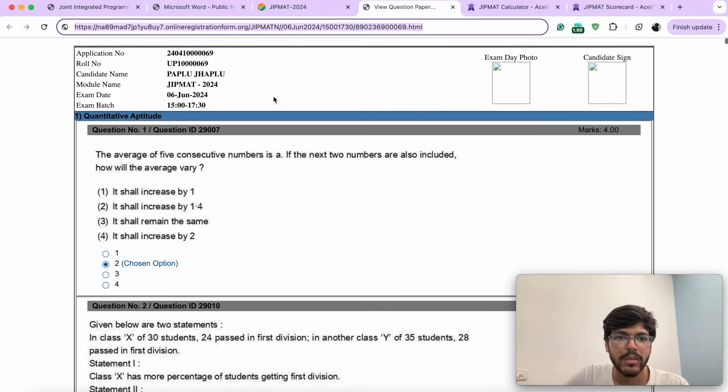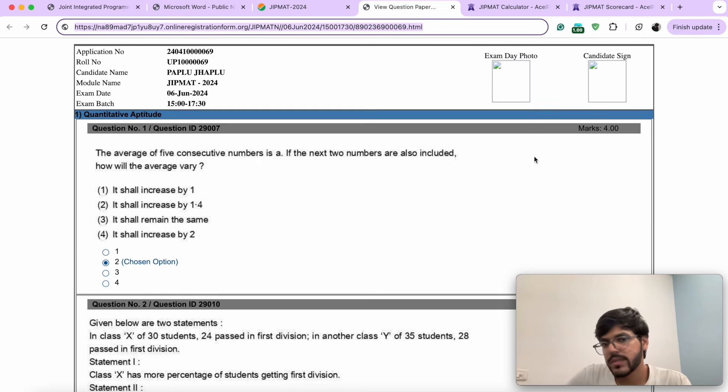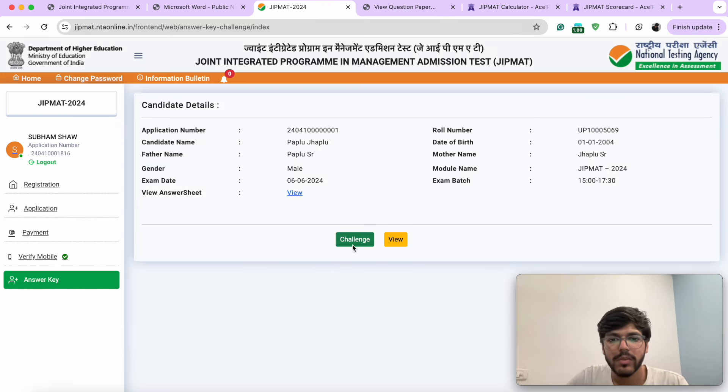This is how your response sheet will look — your details and each of the options that you have chosen. It does not tell you which one is the correct option. You need to click on 'challenge' and then it'll show you the correct option and ask if you want to challenge it or feel there's any error. But that is how you can match it essentially to see how many marks you have scored.